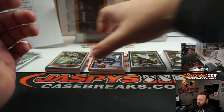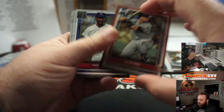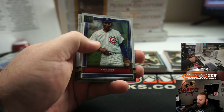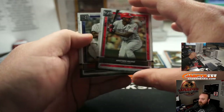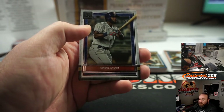First up — Buster Posey base parallel, San Francisco Giants, going to Jeffrey Schiavetti. Ernie Banks, Aristides Aquino rookie base, Cincinnati Reds, Steve Locke. And Yordan Alvarez rookie base, Houston Astros, Patrick Colon.